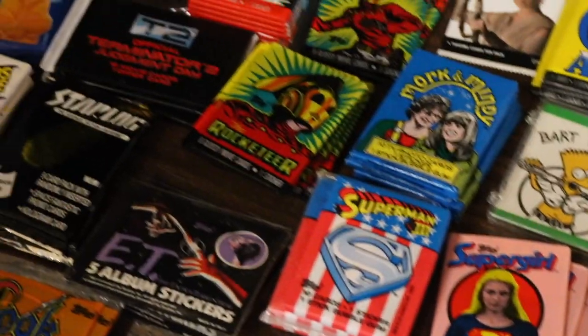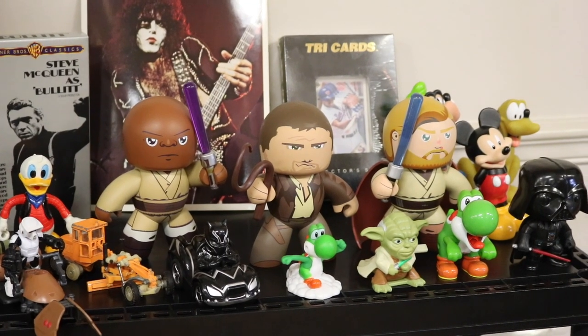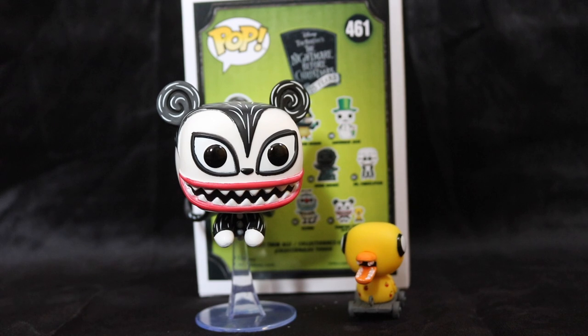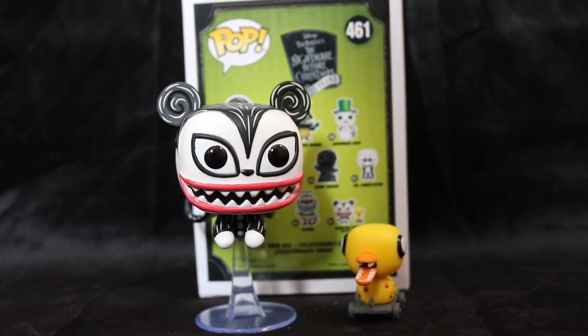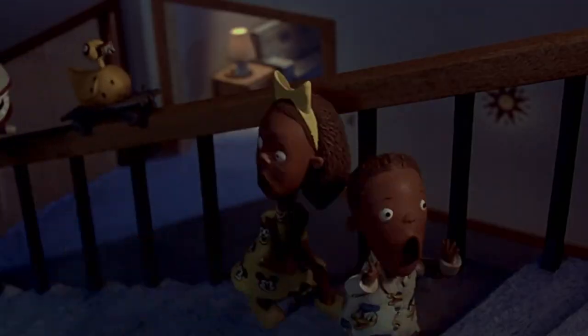He did have a couple of Funkos and one of them is part of a collection that I have going — the Nightmare Before Christmas collection. I feel like I need to rewatch this movie because I didn't really recognize this character: Vampire Teddy with Duck. Now that I see him and know he's in the movie, I think I do remember him flying through one of the scenes. For $5 I got Vampire Teddy with Duck. You just don't see that Funko Pop every day.